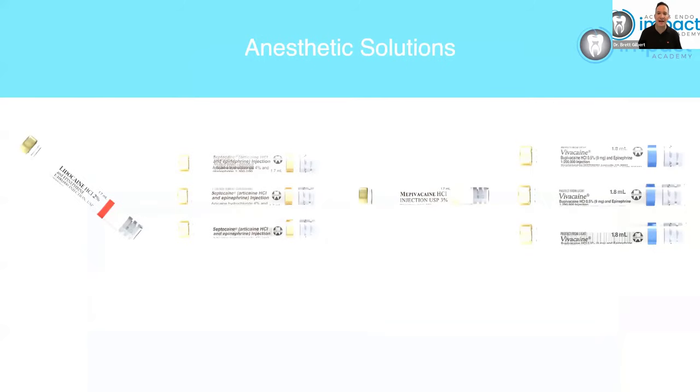Let's talk briefly about anesthetic solutions — you likely have all of these in your practice. Lidocaine HCl 2% with 1:100,000 epi is your standard and I use this for all my lower blocks. The reason I use this over articaine for blocks is that some studies have mentioned a greater incidence of paresthesia with articaine versus lidocaine. I don't know that I truly believe that, but if there is going to be a paresthesia and you've used the solution implicated, that could be legally problematic. So for lower blocks, I always use lidocaine 2%, 1:100,000 epi.